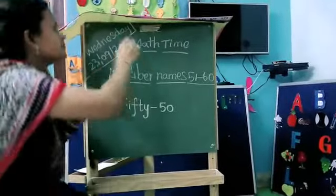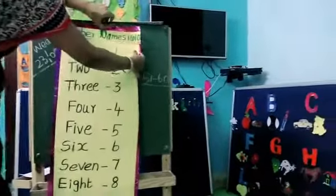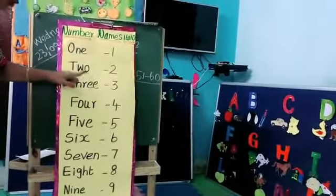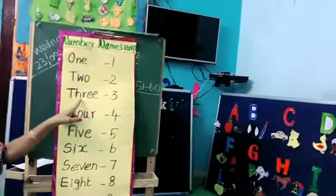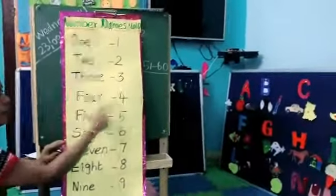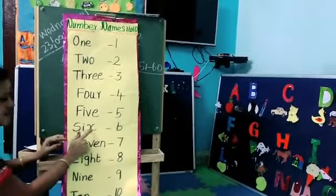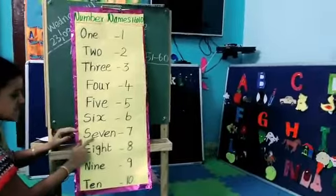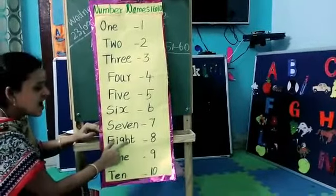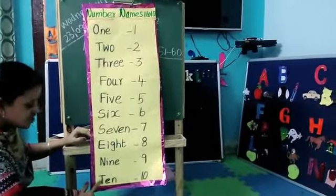Next, let's recall the number names from 1 to 10. See here, come on: O-N-E, 1; T-W-O, 2; T-H-R-E-E, 3; F-O-U-R, 4; F-I-V-E, 5; S-I-X, 6; S-E-V-E-N, 7; E-I-G-H-T, 8; N-I-N-E, 9; T-E-N, 10.